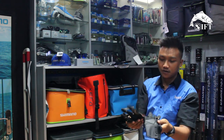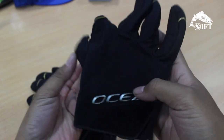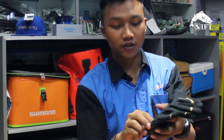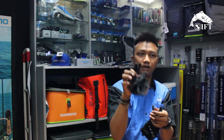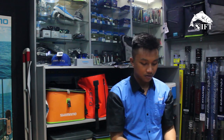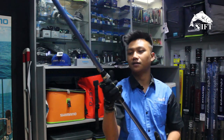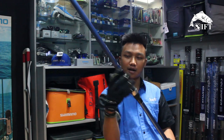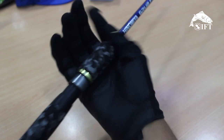Terus ada glove Shimano. Seratnya bagus, jahitannya keren banget. Ini kuat, nggak bakal luntur. Tebal juga. UV protection juga, jadi yang takut hitam pakai ini. Kita coba megang joran — nyaman banget, jadi kita nggak sakit. Buat fight ikan gede juga kita lebih kuat saat megang joran-nya. Keren banget.